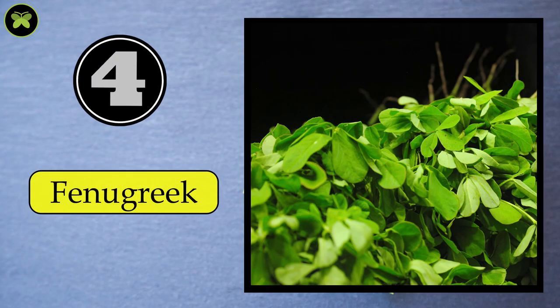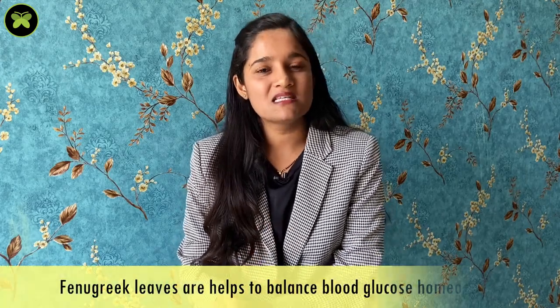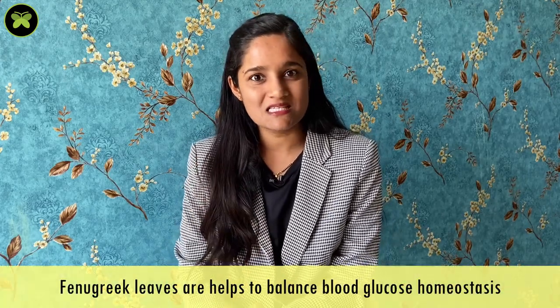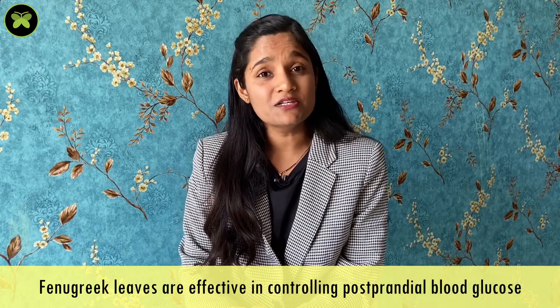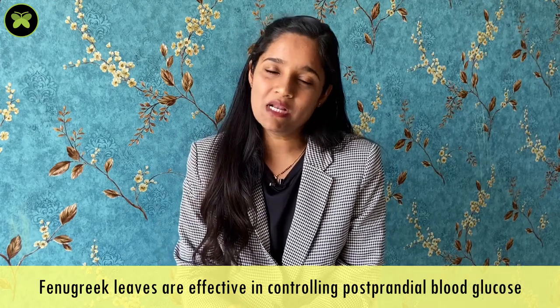The fourth leafy green is fenugreek leaves. These leaves have anti-diabetic properties. They help to balance the blood glucose homeostasis and reduce cellular insulin resistance. The high level of soluble fiber slows down the digestion and carbohydrate absorption rates, which in turn helps to lower down the glucose levels. These are really effective in controlling the postprandial blood glucose levels.